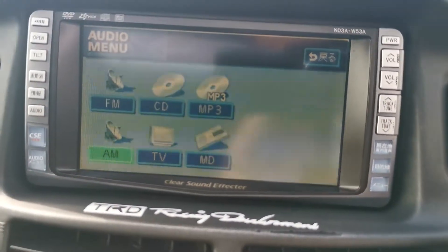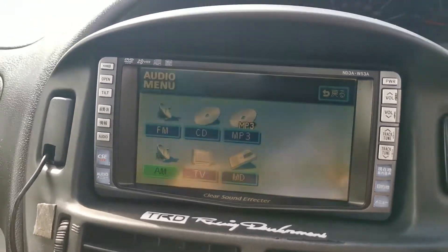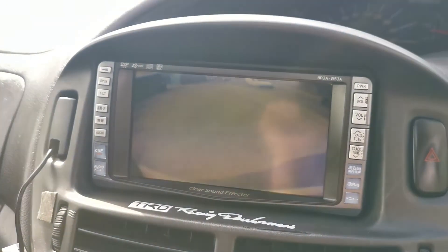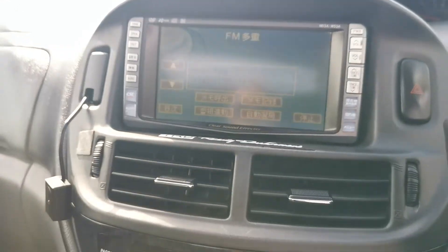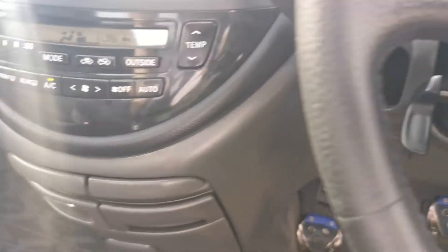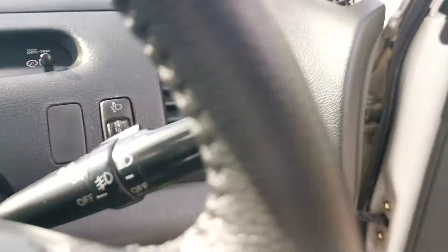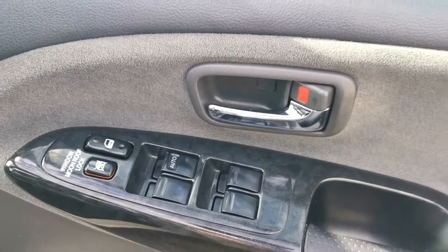It's got a CD, radio, and MP3. It's also got a nice reversing camera which works absolutely fine. It's got freezing cold air con. It's got automatic lights front and rear, electric mirrors, folding mirrors, and electric windows.